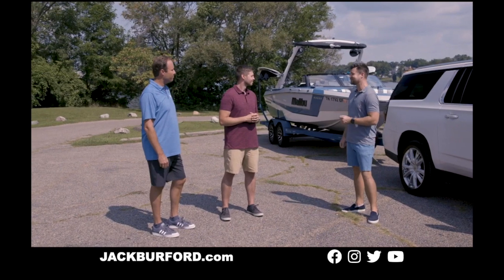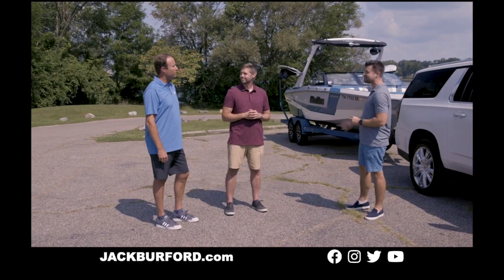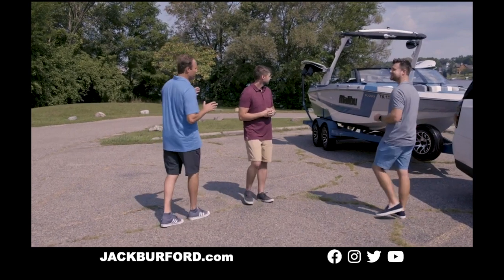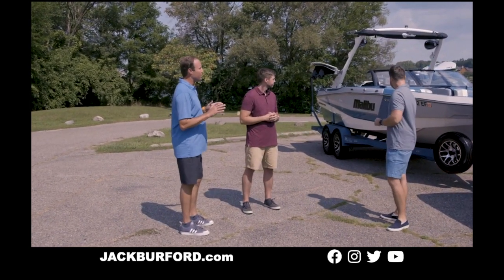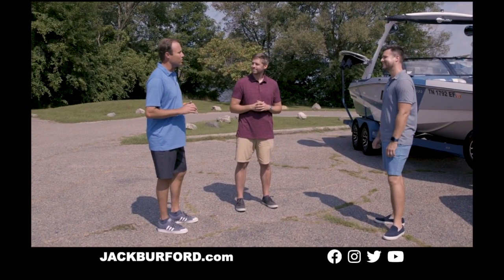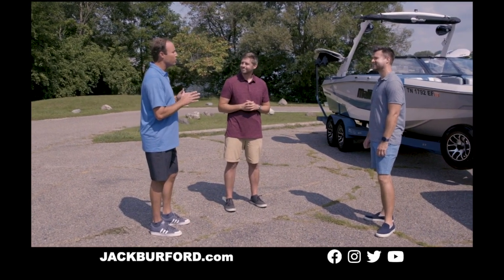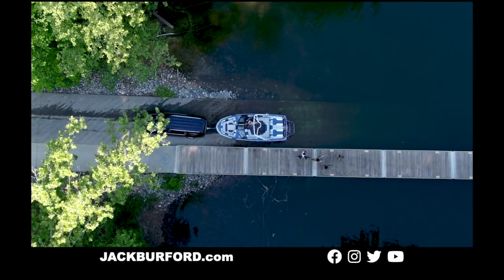Now let's talk about what it's like to actually trailer the Malibu boat. Malibu builds every trailer in-house, allowing them to perfectly match the bunk and hull patterns for the smoothest ride to the lake. Tandem axle disc brakes, swing tongue, torsion suspension, oil bath hubs, and LED lighting are all standard features on one of the best-built trailers in the industry. Whether you're towing ten hours through the hot desert sun or through inclement weather on winding mountain roads, all Malibu trailers are engineered to get you and your family safely to the lake and home again.